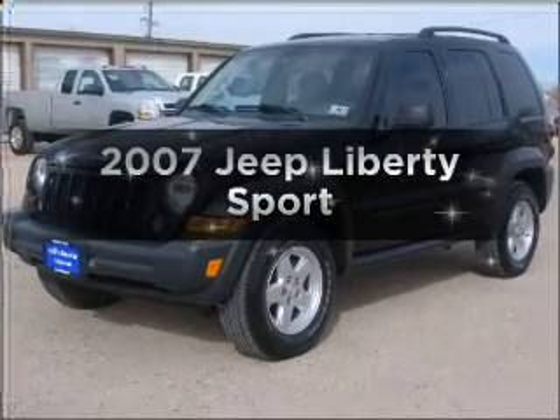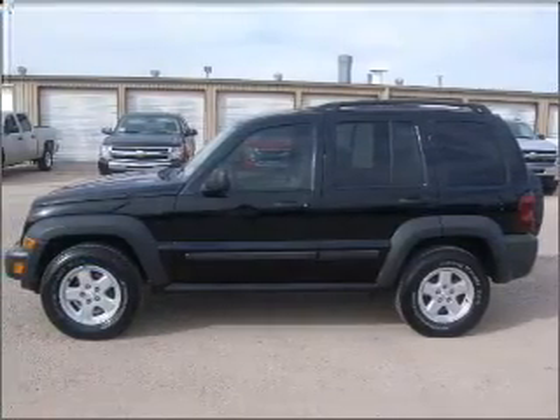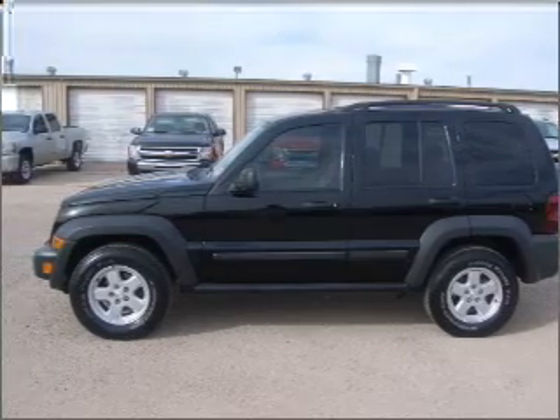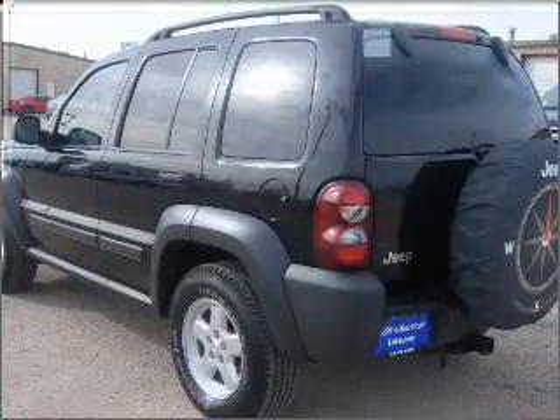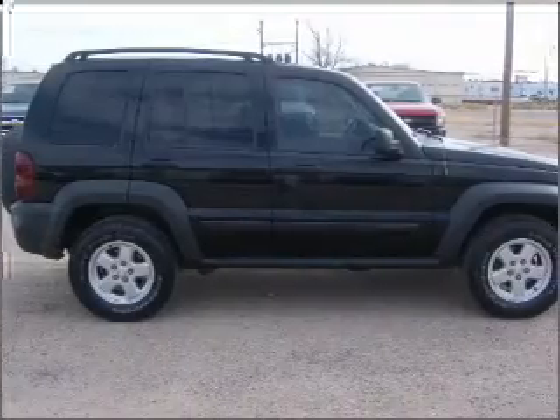Imagine yourself in this 2007 Jeep Liberty. If you're looking for a first-rate auto, this one could be yours today. With a solid six-cylinder engine that responds smoothly to its automatic transmission, anti-lock brakes help you bring your vehicle to a safe stop.